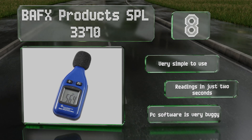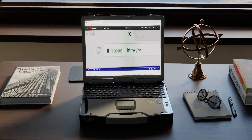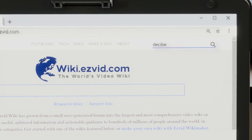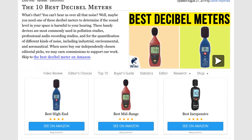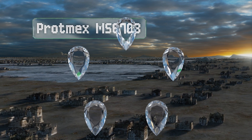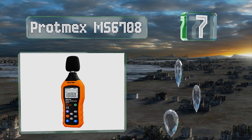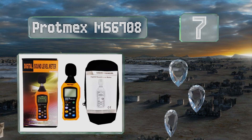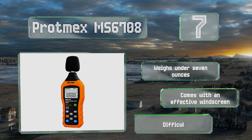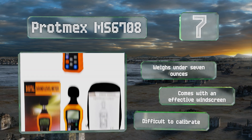However, the PC software included is very buggy. At number seven, the Protmex MS 6708 boasts a sensitivity range of between 30 and 130 decibels, making it suitable for a wide variety of applications. Its maximum lock function can preserve the highest reading for later reference. It weighs under seven ounces and comes with an effective windscreen, but it is difficult to calibrate.